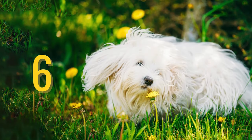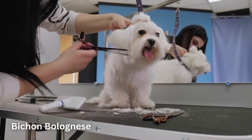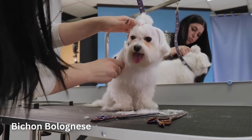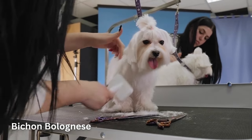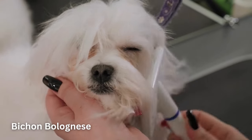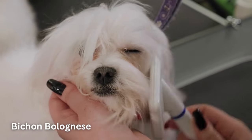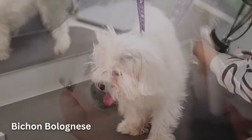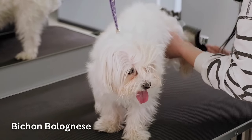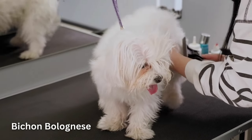Number 6: Bichon Bolognese. A true companion dog, the Bolognese dog breed loves to be at their family's side. However, they also love getting their way and can be quite crafty about it, so be careful — you could find yourself being manipulated by a 10-pound furball. Sensitive and loving, Bolognese are true companion dogs. They pack a lot of personality in a tiny body, and they'll readily take to apartment life.